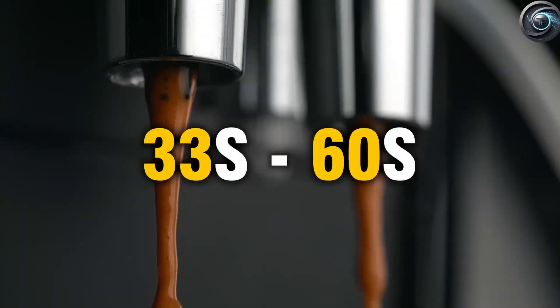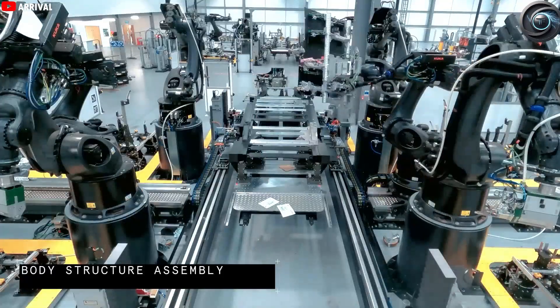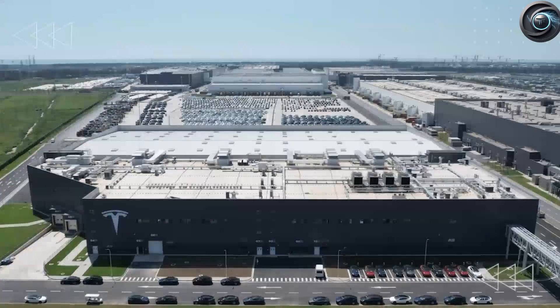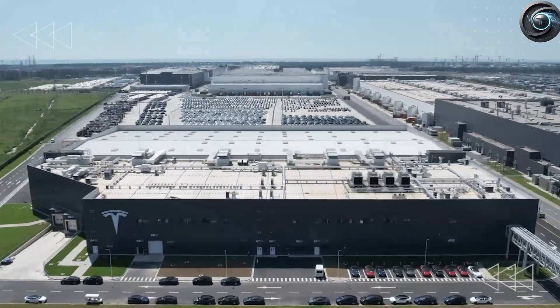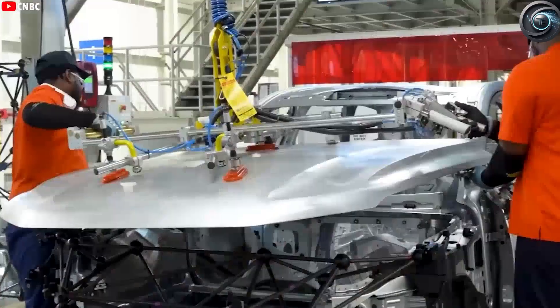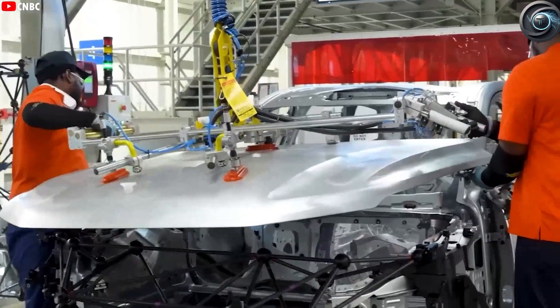Tesla's ability to build a car in 33 seconds is not only a triumph of automation but also a glimpse into the future of automotive manufacturing. But what does it actually take to achieve this kind of production speed? And does this lightning-fast process come at the expense of build quality? To answer those questions, we need to dive deep into the engineering magic and manufacturing breakthroughs happening behind the scenes. Let's first listen to Lars Moravy, Tesla's vice president of engineering, who recently shed light on how Tesla is pulling this off.